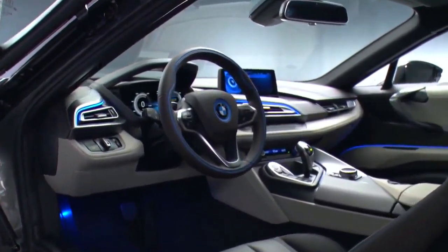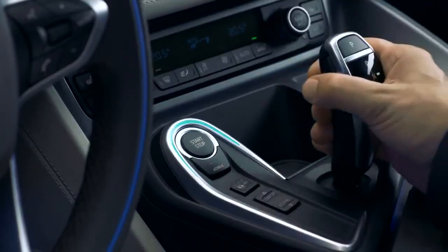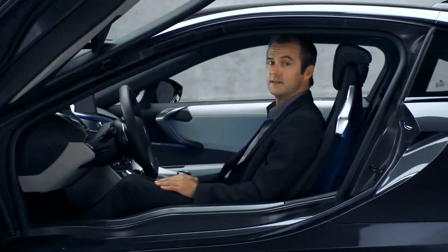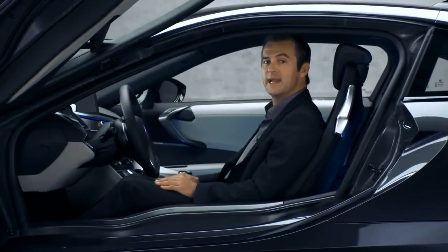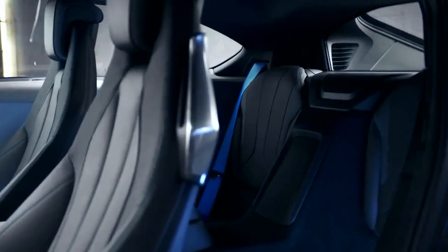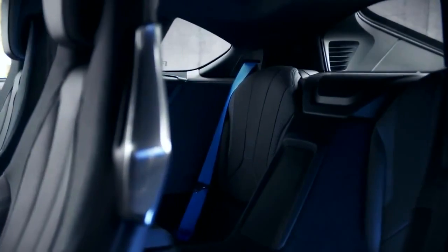Even the center stick is aligned towards you, and that gives you that typical BMW sports car feel. What's new here? Sustainable materials. BMW has integrated a set of renewable and naturally treated raw materials. It's also a two-plus-two seater.